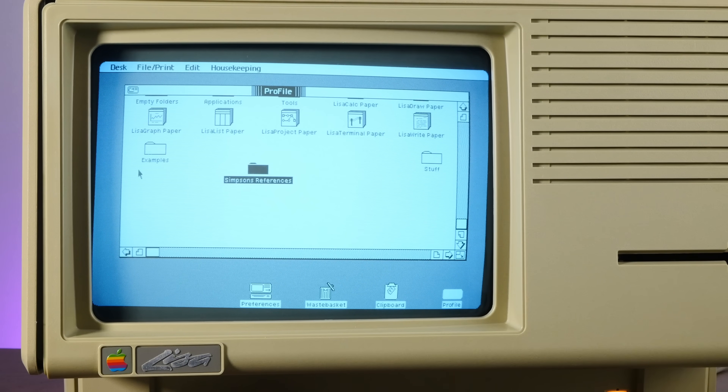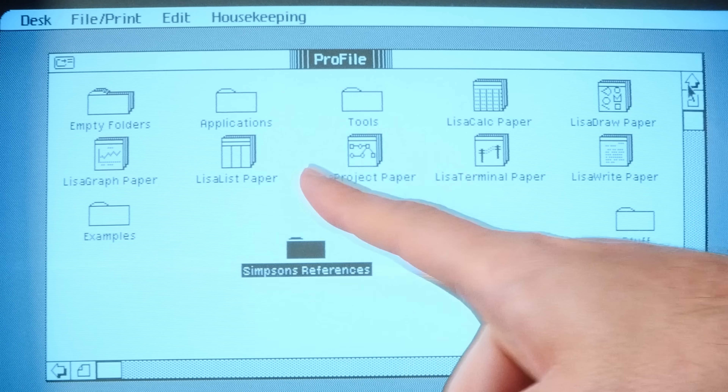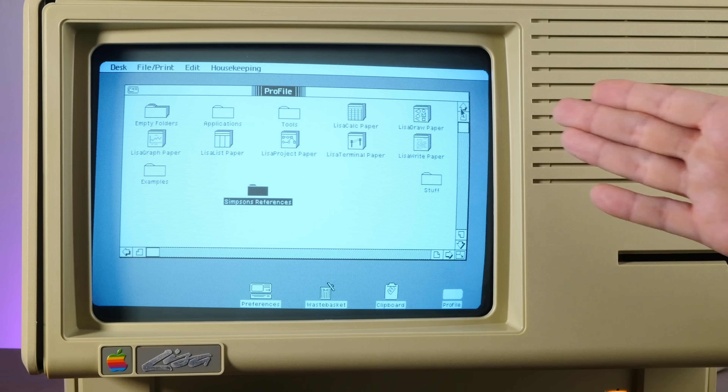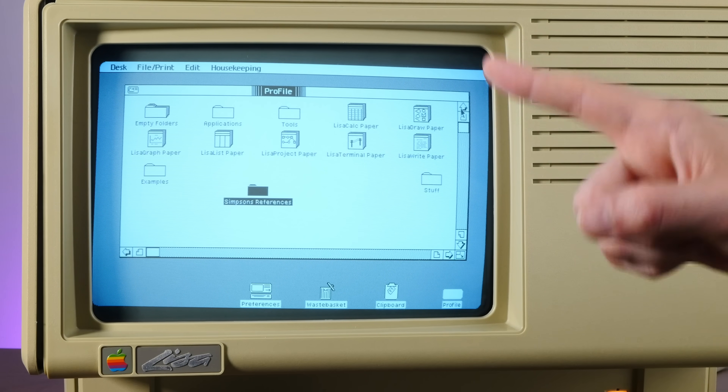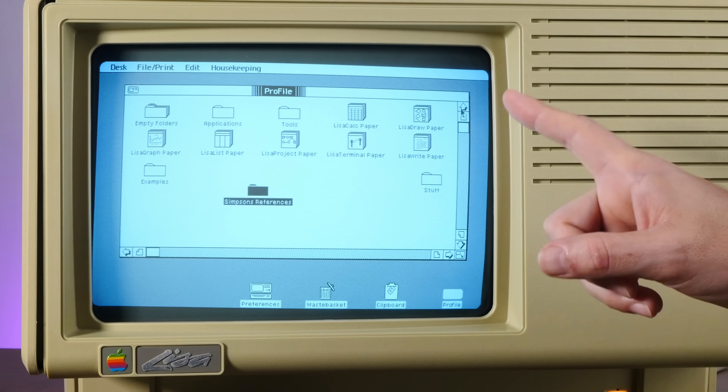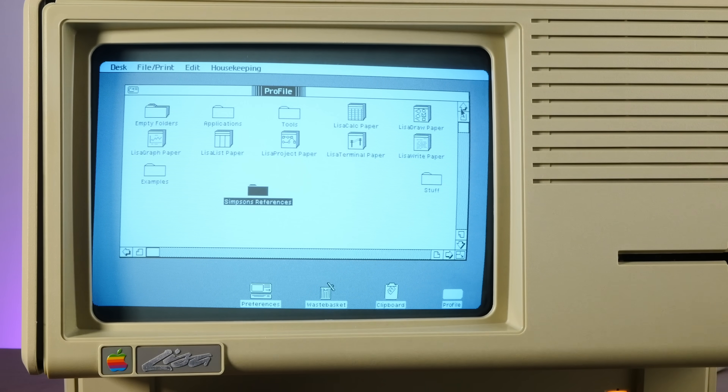The Lisa OS is sometimes called the Lisa 7 system because there are seven apps written by Apple that make up the core of the office system — the only seven things you're going to need to have a productive day in business. But in order to show you, we're going to need to dig up some peripherals.